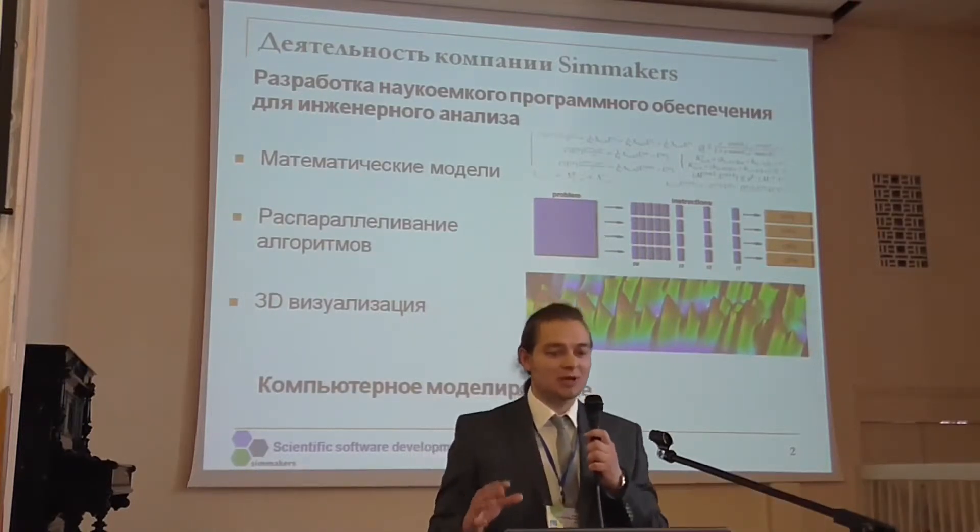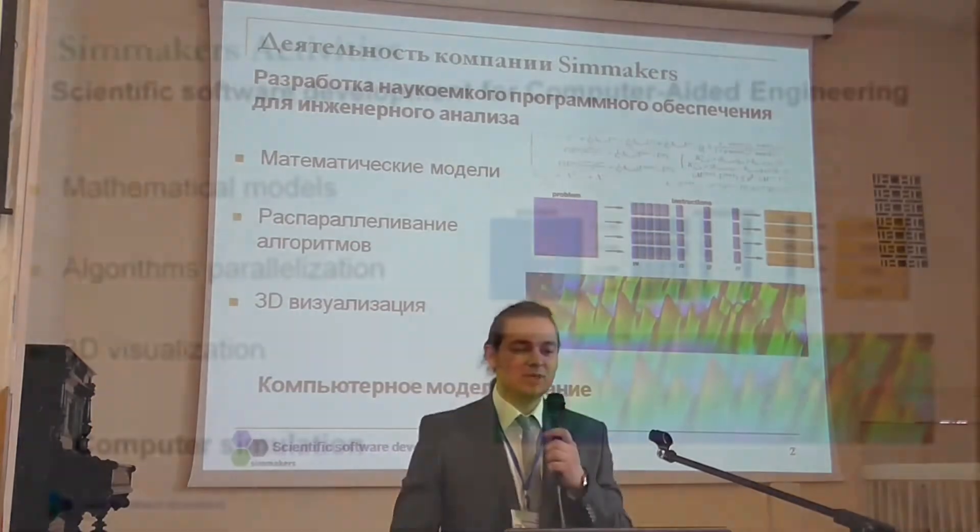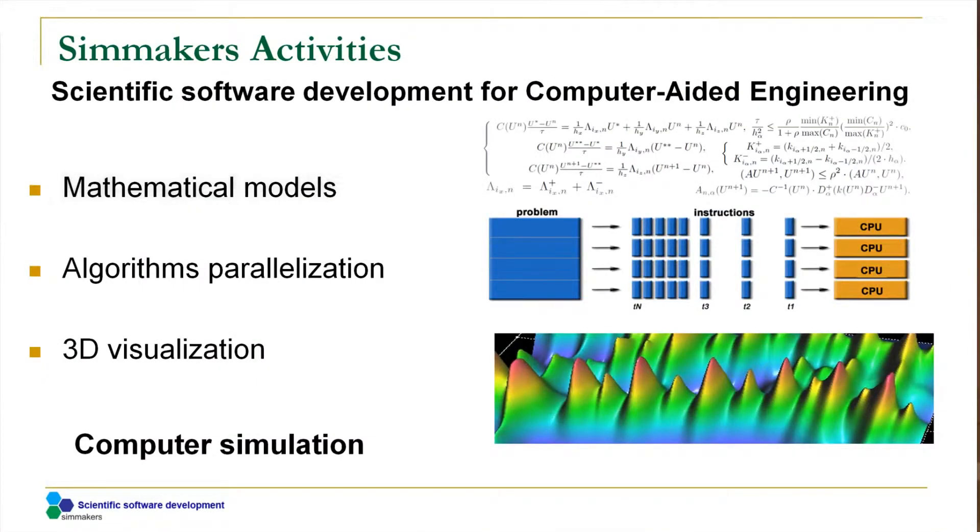The full in-house development of this software at Simmakers involves dividing our operations into three main areas of research. One, the creation of complex mathematical models that describe specific physical and technological processes. Two, parallelization of these mathematical algorithms to reduce computer processing times. And three, 3D visualization of large geometries consisting of several million polygons.